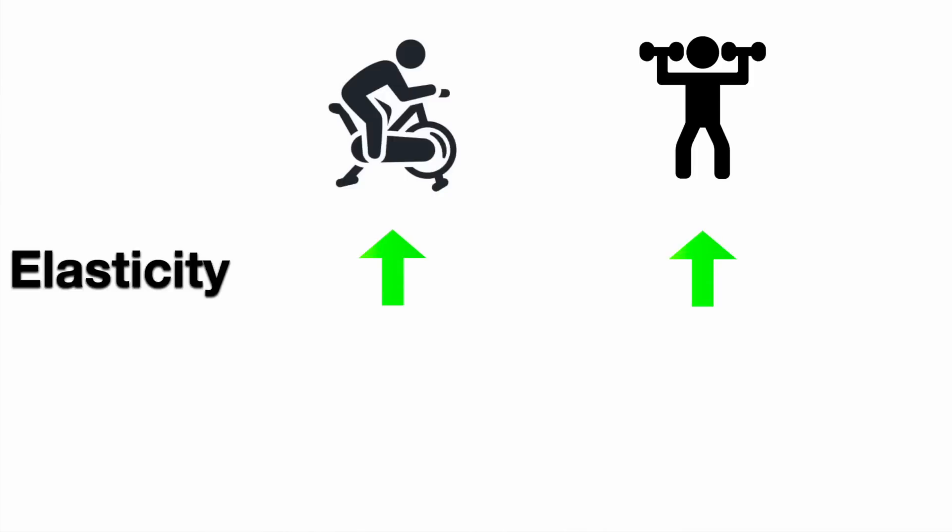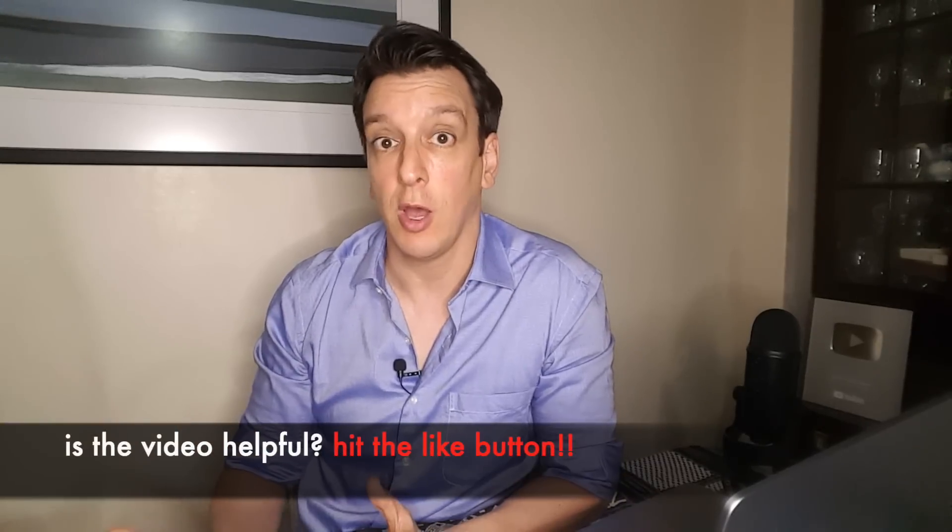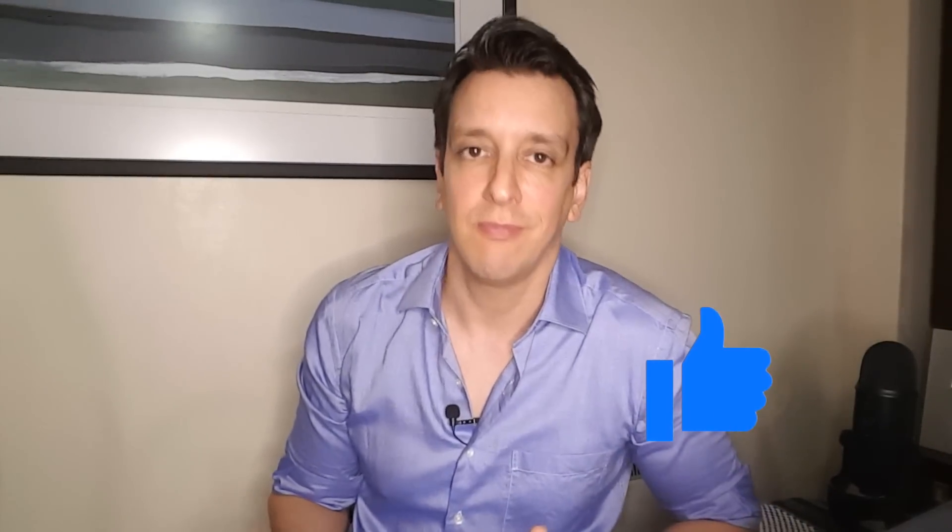Both groups — people doing cardio and people lifting weights — saw improvements in skin elasticity and skin density, so better than before the trial. But only people doing the weight lifting saw improvements in skin thickness, so weight lifting seemed to provide an extra benefit beyond cardio. What would be amazing is if they had a third group doing both cardio and weights to see if the benefits are additive, but unfortunately they didn't have that.